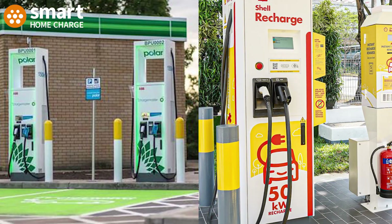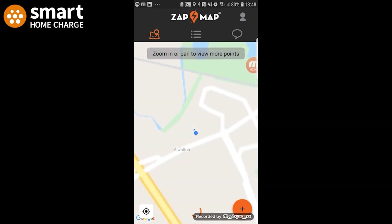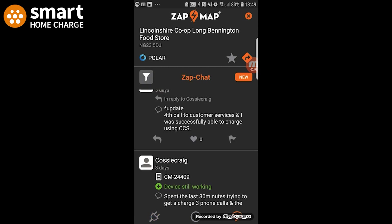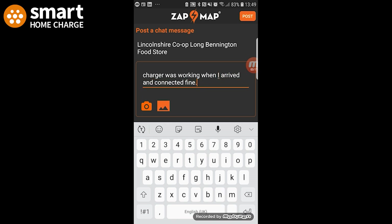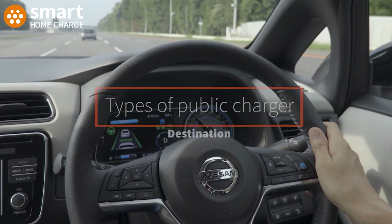One tip worth remembering: download the Zap-Map app. It shows charging locations on a map and tells you if the unit is working and what connections are available, so you can be sure you don't turn up to a charger that doesn't have the right connection for your car.